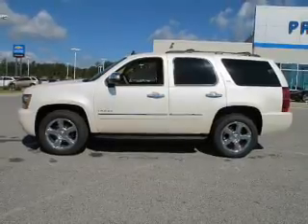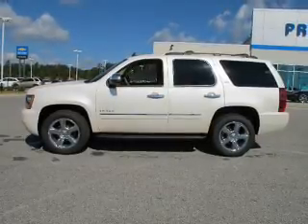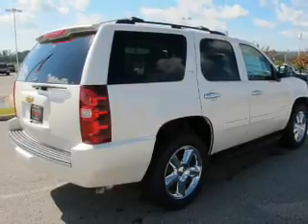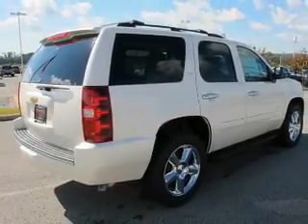Navigation is included to help you get to your destination with ease. Treat yourself to the splendor of a premium sound system. The anti-lock braking system will help deliver you safely to your destination.